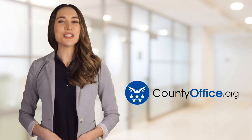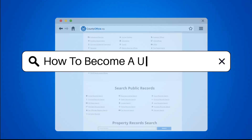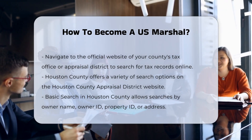Welcome to County Office, your ultimate guide to local government services and public records. Let's get started. How to become a U.S. Marshal? To embark on the journey to become a U.S. Marshal, you need to meet several stringent requirements and follow a detailed process.